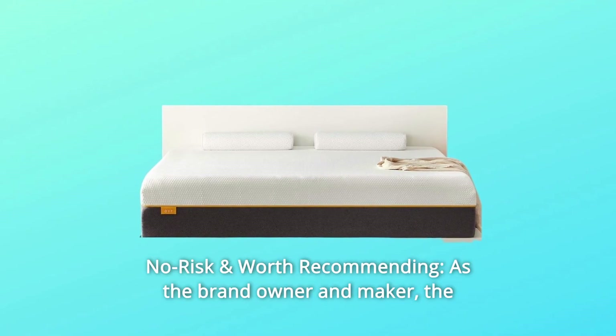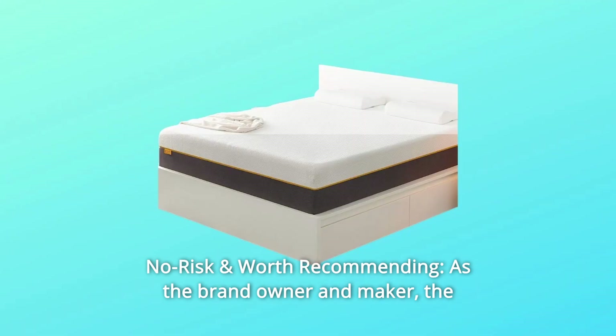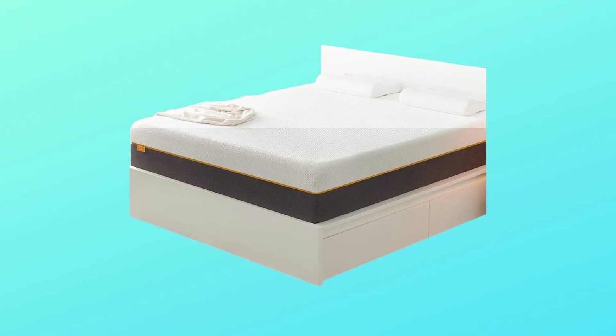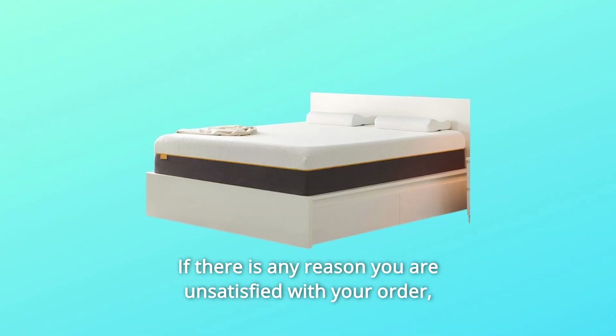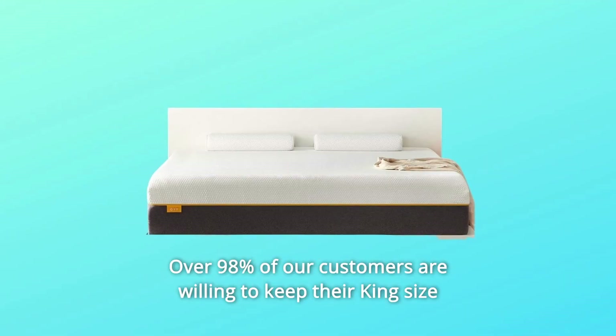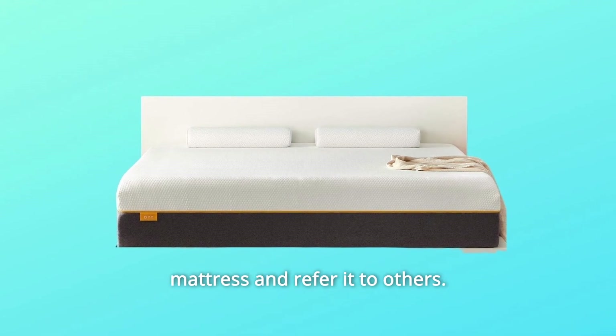Number 4: No Risk and Worth Recommending. As the brand owner and maker, this is the best-priced mattress you can get. Our bed mattresses come with a 10-year warranty. If there is any reason you are unsatisfied with your order, please contact us at any time. Over 98% of our customers are willing to keep their mattress and refer it to others.